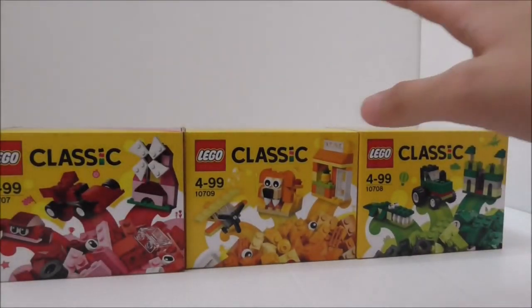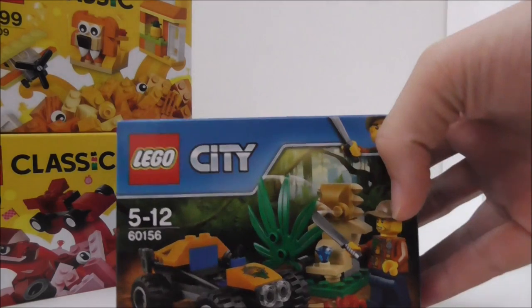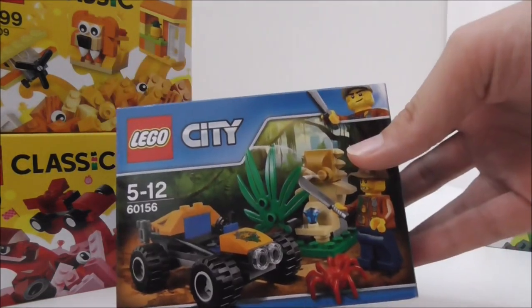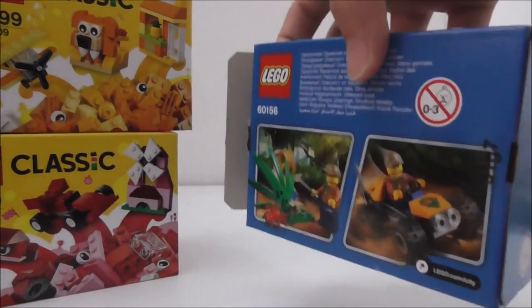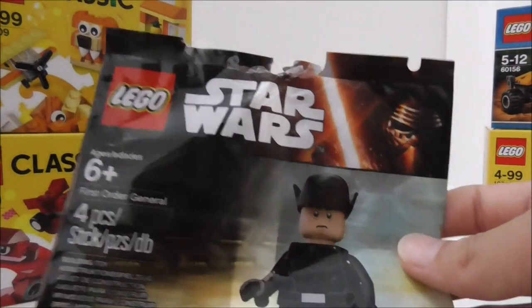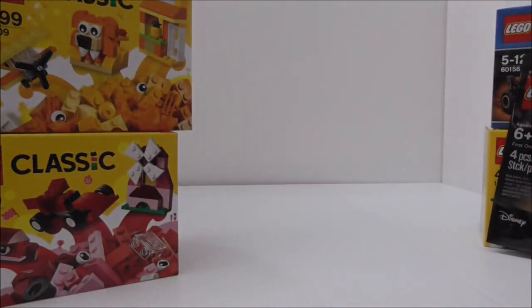Now onto the official Lego stuff. I have quite a few sets. First off, I got three Lego Classic creativity boxes. The second set is this Lego City Jungle ATV set — it's a very small set. I also got this Lego Star Wars First Order General polybag, which I got for free.